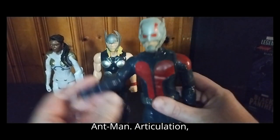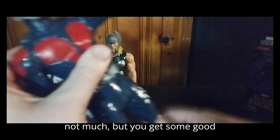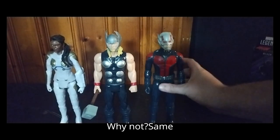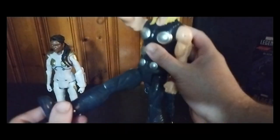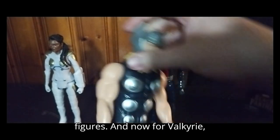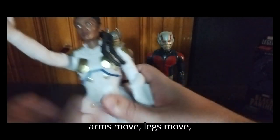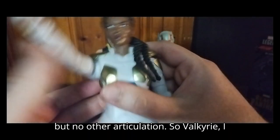First, we have Ant-Man. Articulation — not much, but you get some good movement out of them. Same goes for Thor, but no bends at the knee on these figures, but otherwise good-looking figures. And now for Valkyrie — arms move, legs move, but no other articulation.